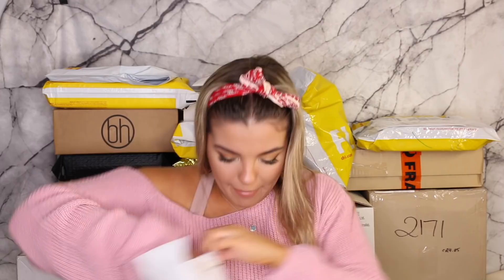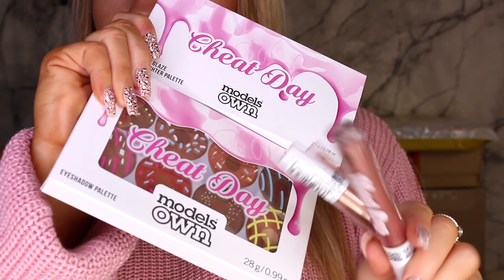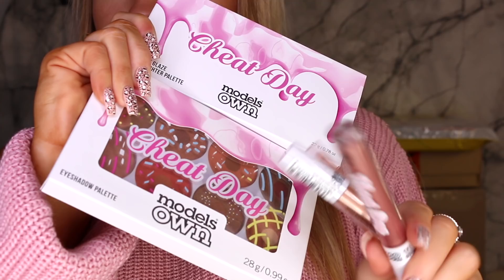This one is by Models Own. It's their Cheap Day collection. It just comes with an eyeshadow palette, highlighter palette, and some lip products. If you guys don't know, Models Own is a pretty affordable brand here in Australia — it's from Priceline. I'm keen to play around with those ones.